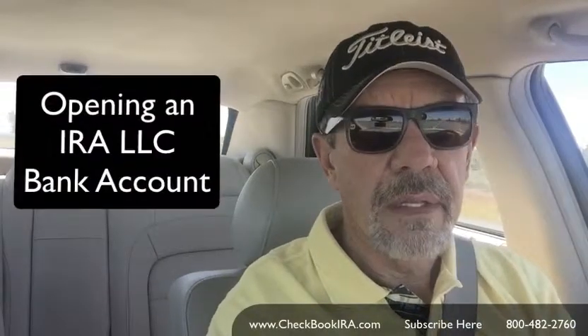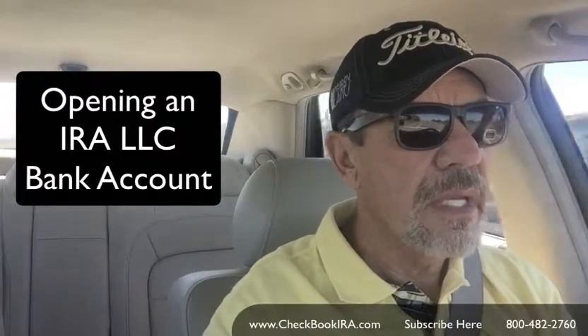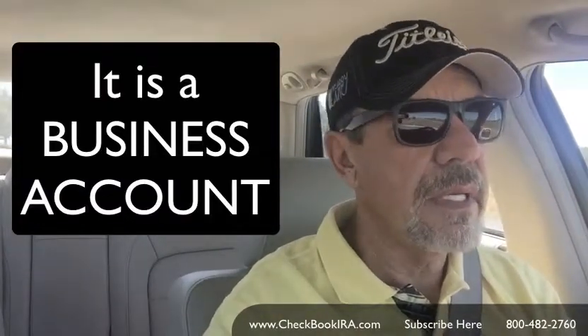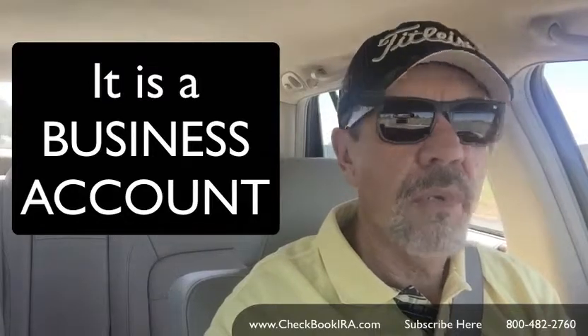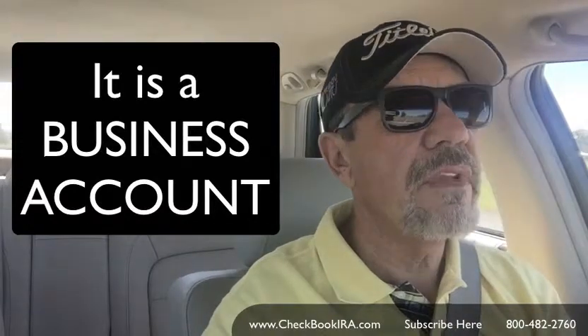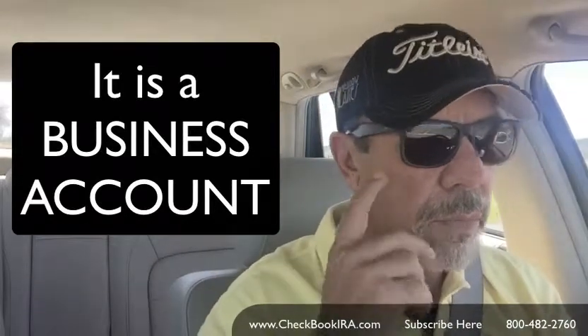How to open up a bank account with a checkbook IRA or an IRA LLC. There's one thing you have to remember: the LLC is simply a business — it is a limited liability company and you're always opening a business account. It is not an IRA account. You don't even breathe the words 'checkbook IRA' because people will be confused.